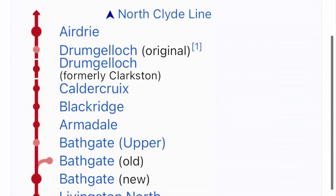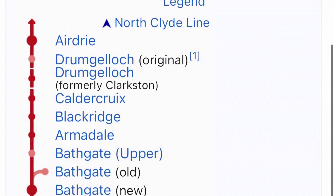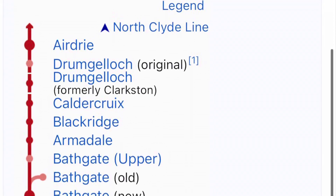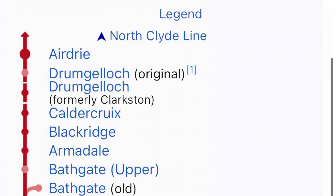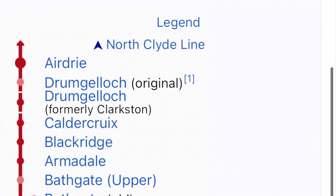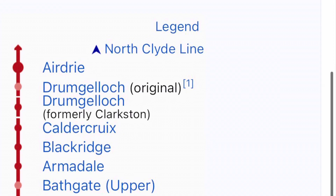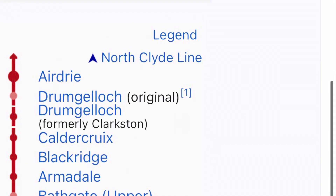Let's explain exactly what the Airdrie to Bathgate rail link is. It's a rail link that connects Airdrie and Bathgate, and it connects Bathgate and Edinburgh Waverly alongside other major towns such as Livingston, with the North Clyde line to stations such as Glasgow Queen Street Low Level, Coatbridge Sunnyside, Dalmuir, Dumbarton Central, Helensburgh Central and Milngavie.